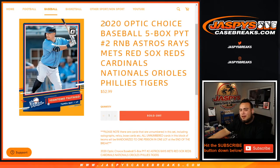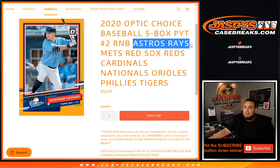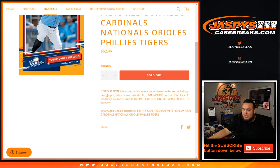What's up everybody, Jason here for jazbeescasebreaks.com. 2020 Optic Choice Baseball, 5-box Piggertine number 2 RMB — just sold out. This has the Astros, Rays, Mets, Red Sox, Reds, Cardinals, Nationals, Orioles, Phillies, and Tigers. So this actually unlocks the break, guys — good luck. This is an RMB just like any other.